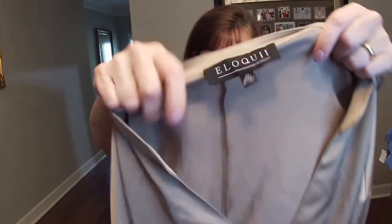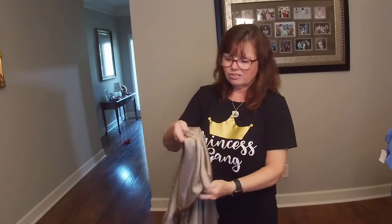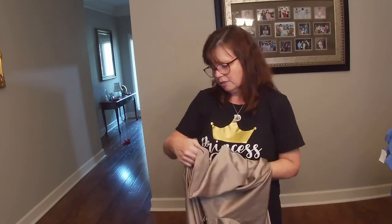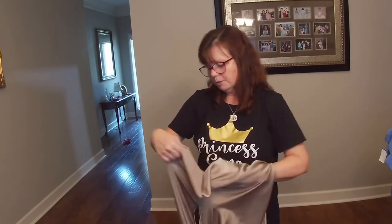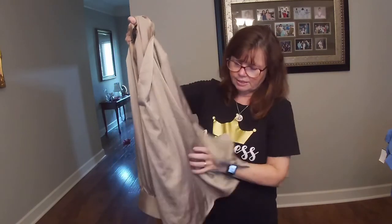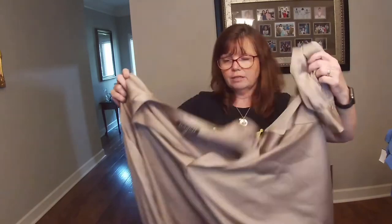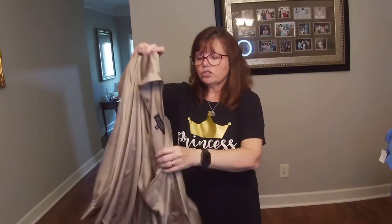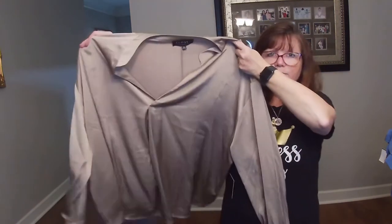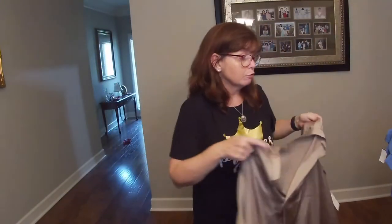This Eloquii is a size 22. It's not silk — I feel like it's a little too shiny to be silk. Let's check: nope, poly spandex. This one is new with tags. This also came from Karen's honey-hole thrift store — it was $6, and she got it on half-price day so she only paid $3 for this. Great deal.